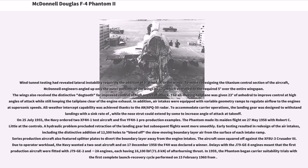Wind tunnel testing revealed lateral instability requiring the addition of five degrees dihedral to the wings. To avoid redesigning the titanium central section of the aircraft, McDonnell engineers angled up only the outer portions of the wings by 12 degrees, which averaged to the required five degrees over the entire wingspan. The wings also received the distinctive dog-tooth for improved control at high angles of attack. The all-moving tailplane was given 23 degrees of anhedral to improve control at high angles of attack while keeping the tailplane clear of engine exhaust. Air intakes were equipped with variable geometry ramps to regulate airflow to the engines at supersonic speeds.